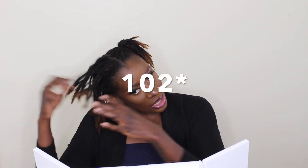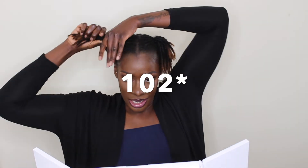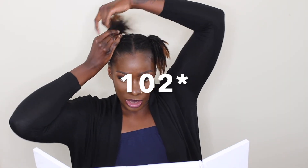So this side and the back makes 101, and I'm just going to finish up on this side. Then I'll finally know after months and months how many locks I have, because I started combining my locks pretty early.